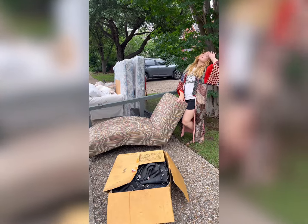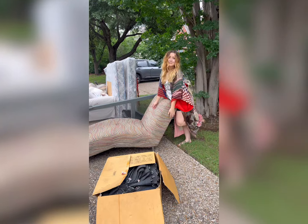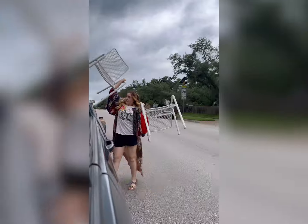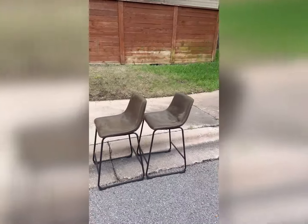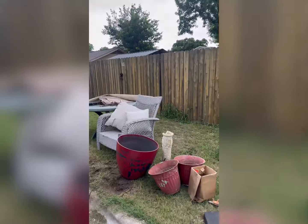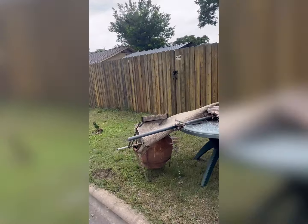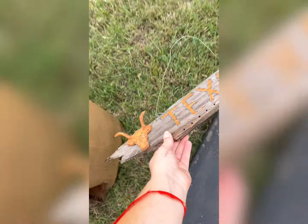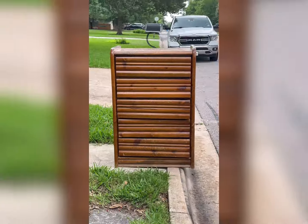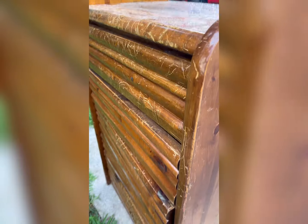I nearly fainted by all the big trash day finds today. I saw a lot of things on the curb that should not really be there — like this piano, yes a piano! One pile had lots of goodies; I dug through it and found a little Texas sign, a cowboy hat made out of metal, and this driftwood wind chime decor — I'm obsessed.